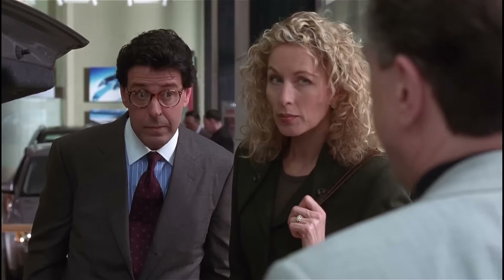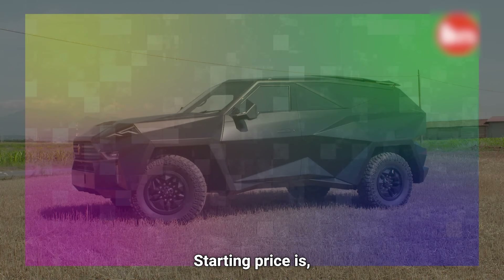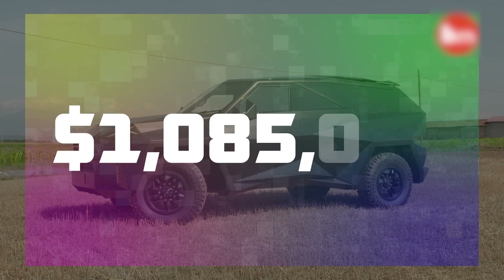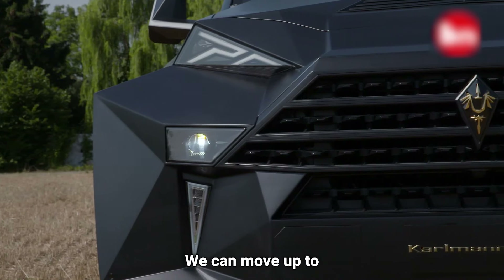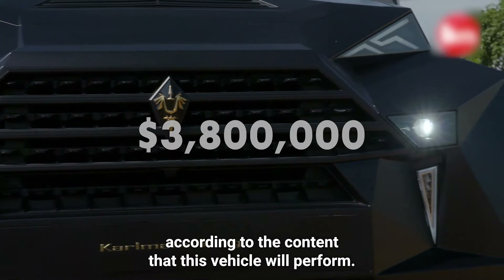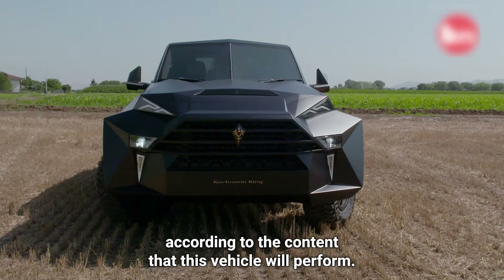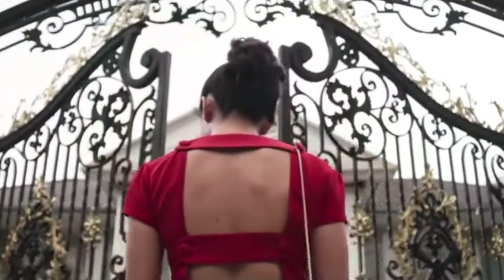Before you start buying it immediately, there is just one small issue. The starting price is $1,085,000 US dollars, and we can move up to $3,800,000 depending on the content that this vehicle will perform. Man, that's more expensive than a house.